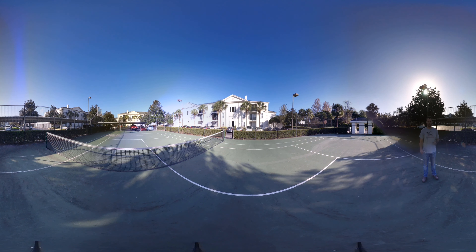And now here we are outside again. You can see we're on the tennis court slash basketball court. You can also get a good look at the total property, at the buildings, how they look, as well as the covered parking.